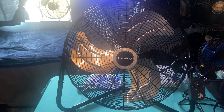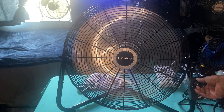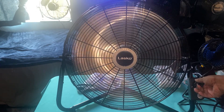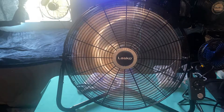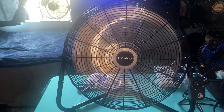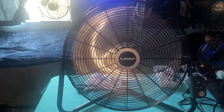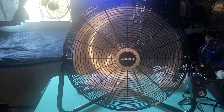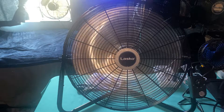Alright, the moment we've all been waiting for — let's hear that awesome startup sound. It's fairly quiet. I don't know, I like it. I like that humming sound. Finally, a fan that has a storm sound. Yeah, I can sleep with this all day long.